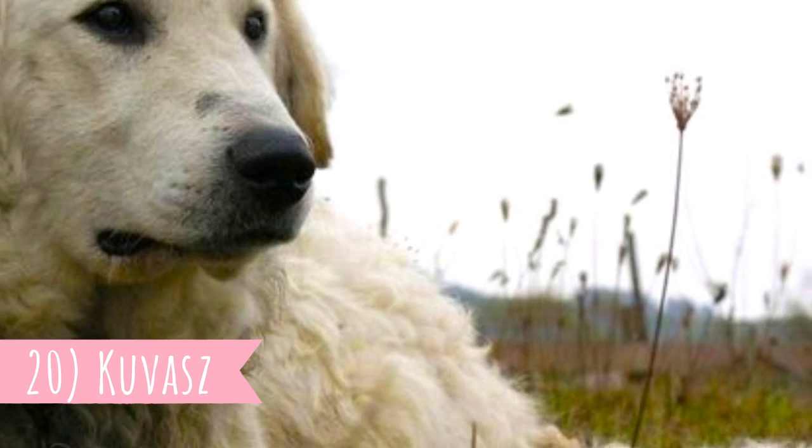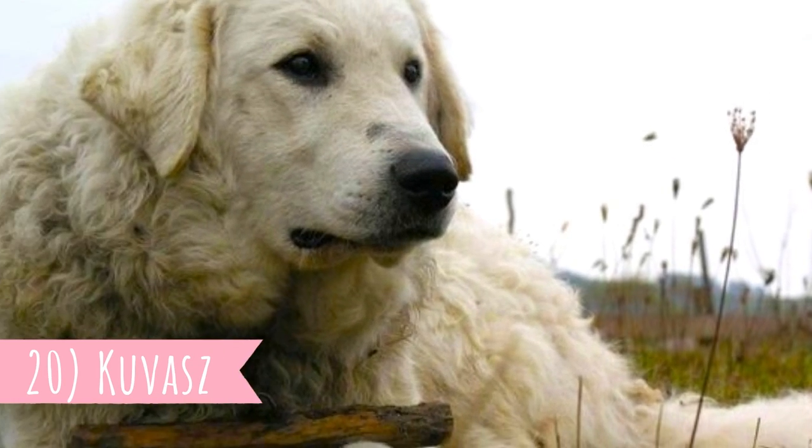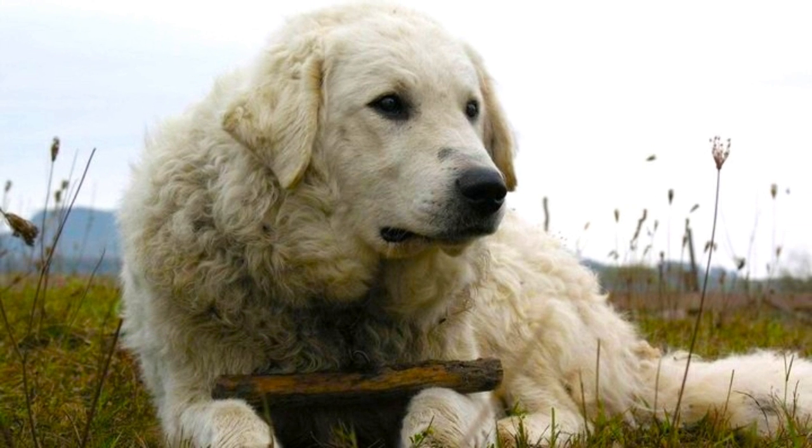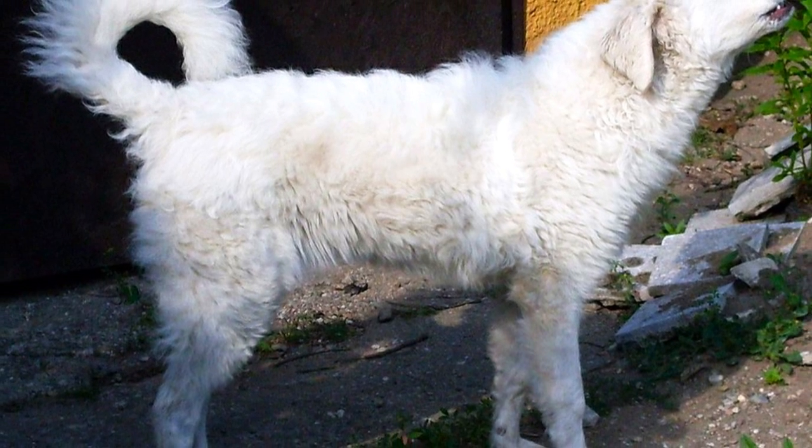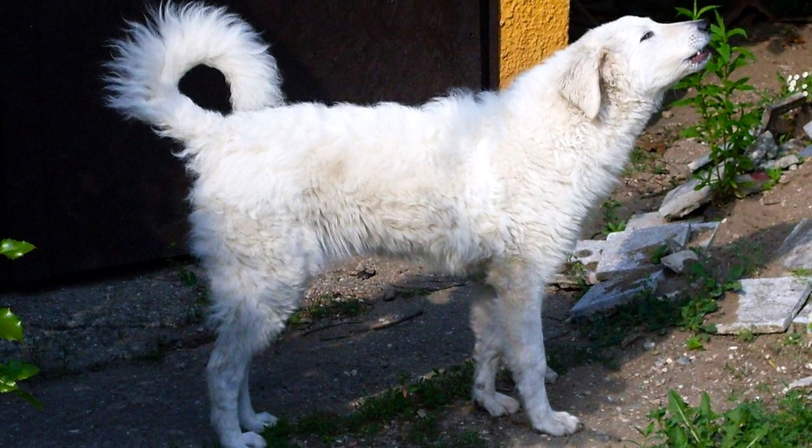Number 20: Kuvasz. The second Hungarian LGD is the Kuvasz. It is not only a livestock protector — they were also used for personal protection, as family pets, and were even employed as royal guard dogs in the past.